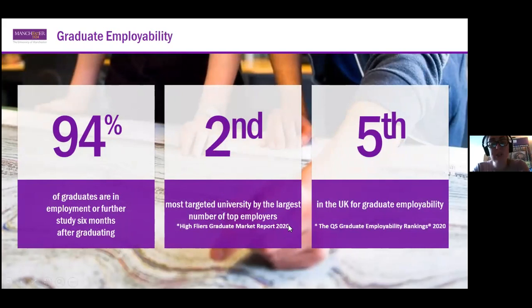In terms of graduate employability, 94% of our graduates are in either employment or further study within six months of graduation. In 2020 we were the most targeted university by the largest number of top employers, and in 2021 we are the second most targeted university. We are currently fifth in the UK for graduate employability according to the QS rankings.